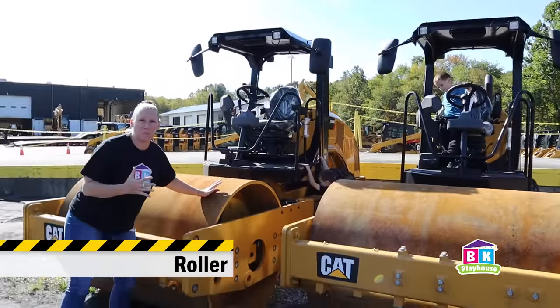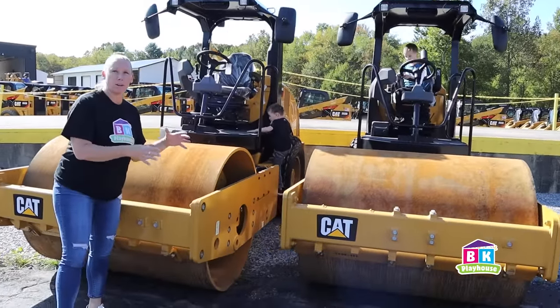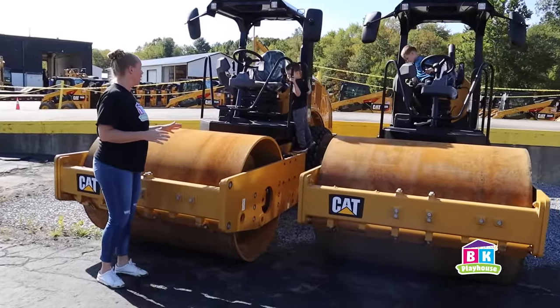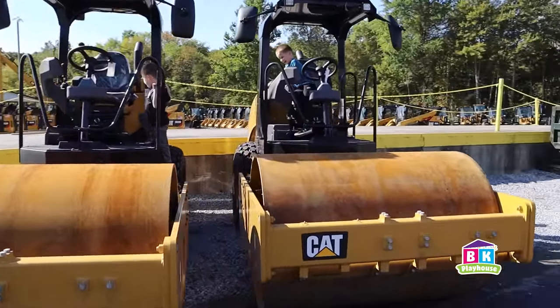Check out these rollers the boys are getting in. These ones are more for dirt, the little ones are more for pavement. This could do some serious flattening right now. Oh Caleb, don't touch any of these buttons.